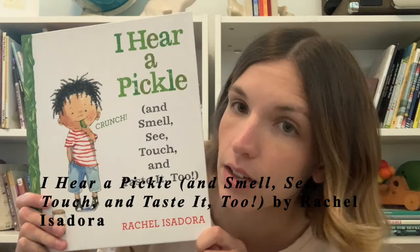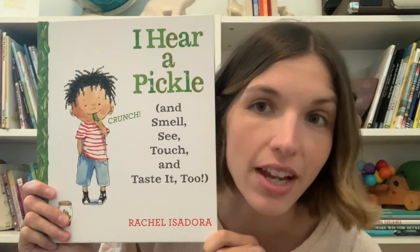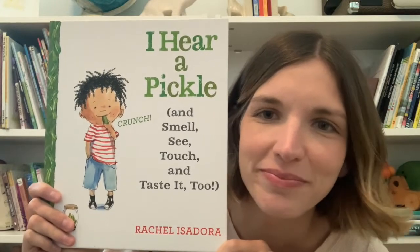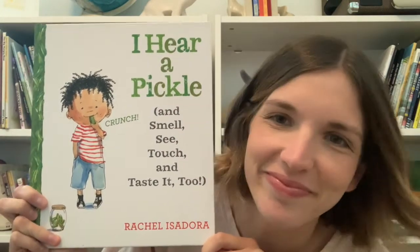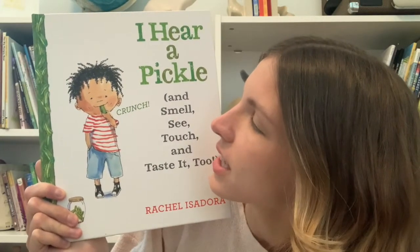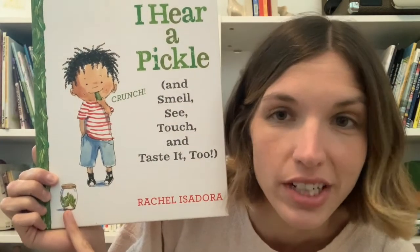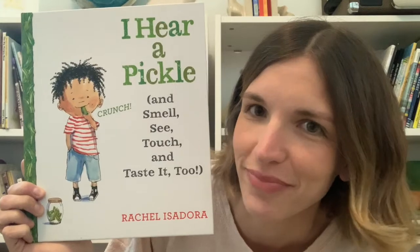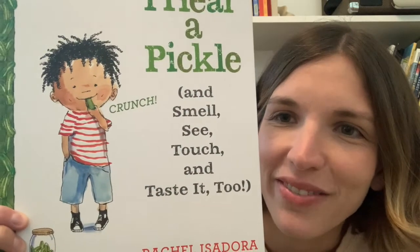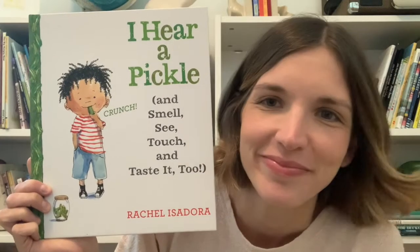Today we're going to be reading a story called "I Hear a Pickle and Smell, See, Touch, and Taste It Too." If you've joined me for Wee Wednesday before, you may know that when I read a new book I like to take a look at the cover to see if I can find out some things about the story before I read. I see a child and it looks like they're eating or tasting something, and I see a jar — it looks like they might be tasting a pickle. Have you ever had a pickle before? They seem to like it — they have a smile on their face. Let's find out.